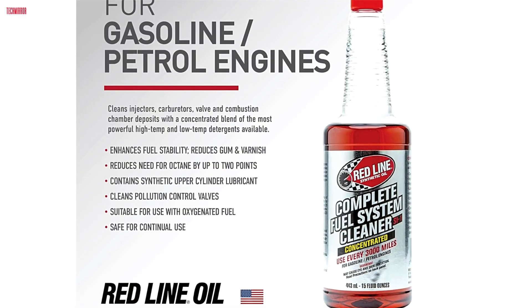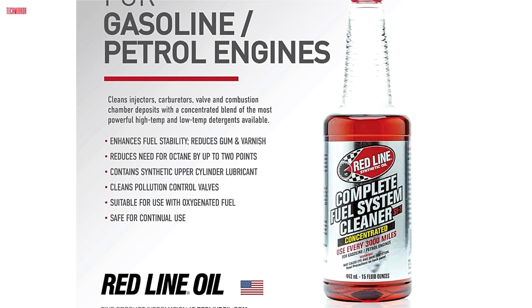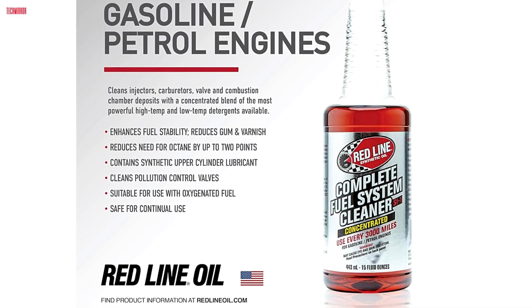Redline SI1 is a well-respected choice among enthusiasts and everyday drivers alike for keeping engines clean, efficient, and protected.